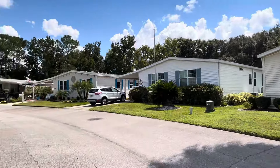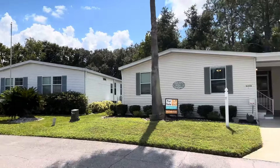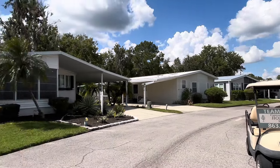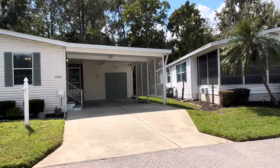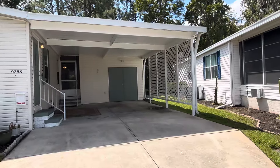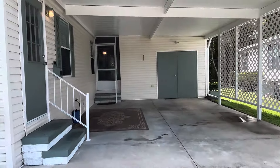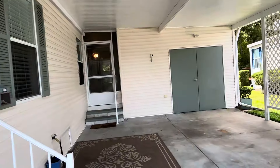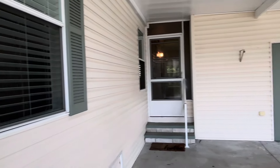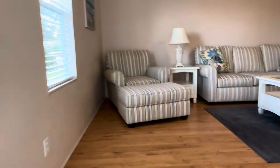It sits on a very quiet circle street. The air conditioner was replaced in 2019. The home has vinyl flooring and a very private rear lanai that overlooks the woods. The driveway is double wide, so plenty of room for parking for multiple vehicles.